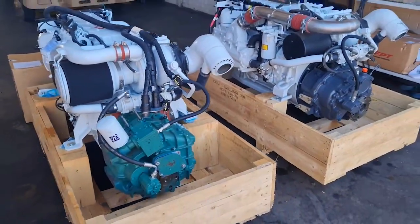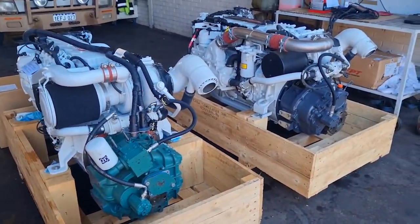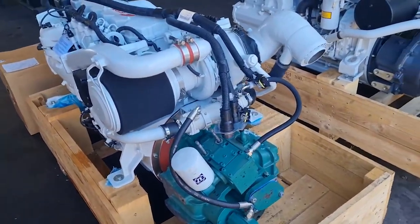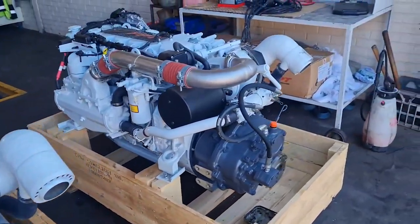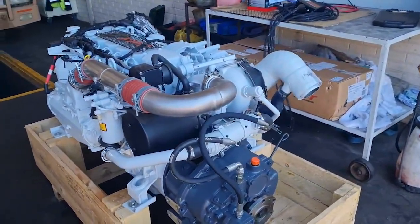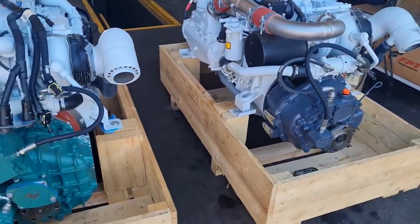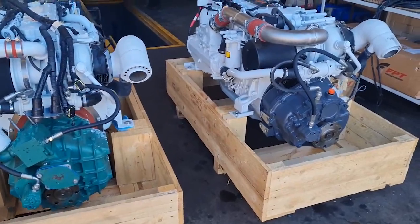Note that these engines both have gearboxes on them — they are destined for different homes. The NEF 450 here is destined for a jet boat application, whereas the NEF 570 is going into an aluminium octopus fishing vessel very shortly. So please ignore the fact that there are different gearboxes on the back.